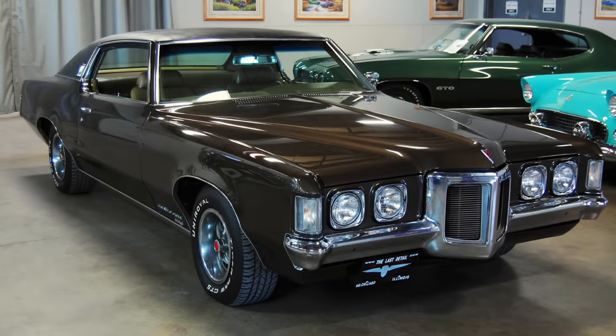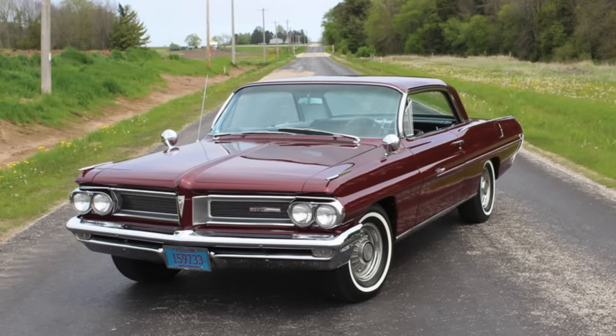GM's Pontiac Motor Division was certainly hitting its stride in the mid and late 1960s with a number of hits, everything from the main full-size cars to the GTO, the Tempest, the Firebird, and the 1969 Grand Prix. Ever since its introduction for the 1962 model year, the Grand Prix had been based on the full-size Pontiac chassis — more specifically the short wheelbase, or Catalina wheelbase, full-size Pontiacs.